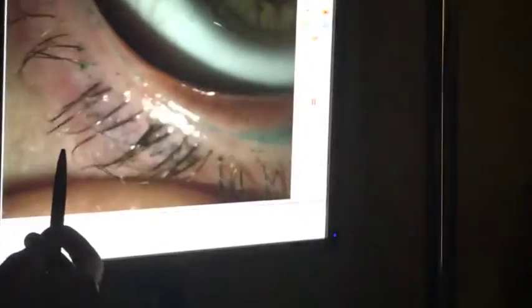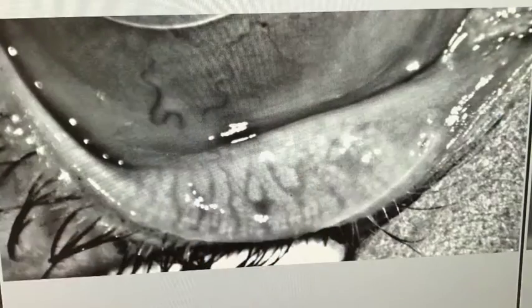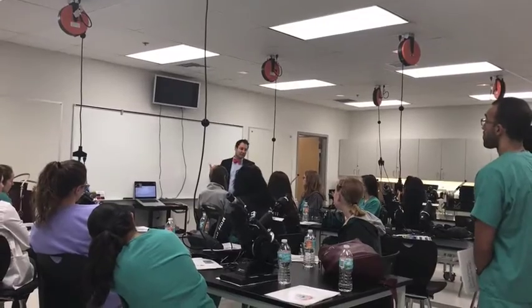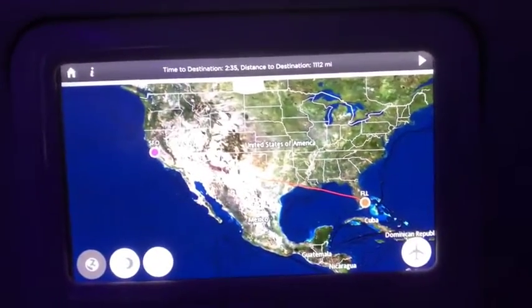Then we do about a two-hour hands-on workshop where we work at the slit lamp and use equipment like the keratograph. Tier Science was also there and talked about how to utilize LipiView and LipiFlow, and how to use a meibomian gland expressor and so forth.